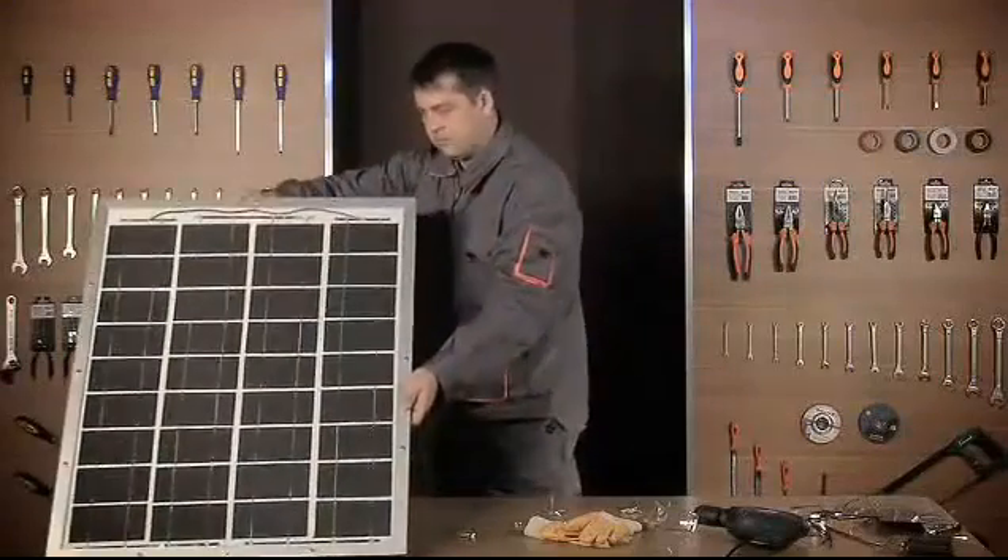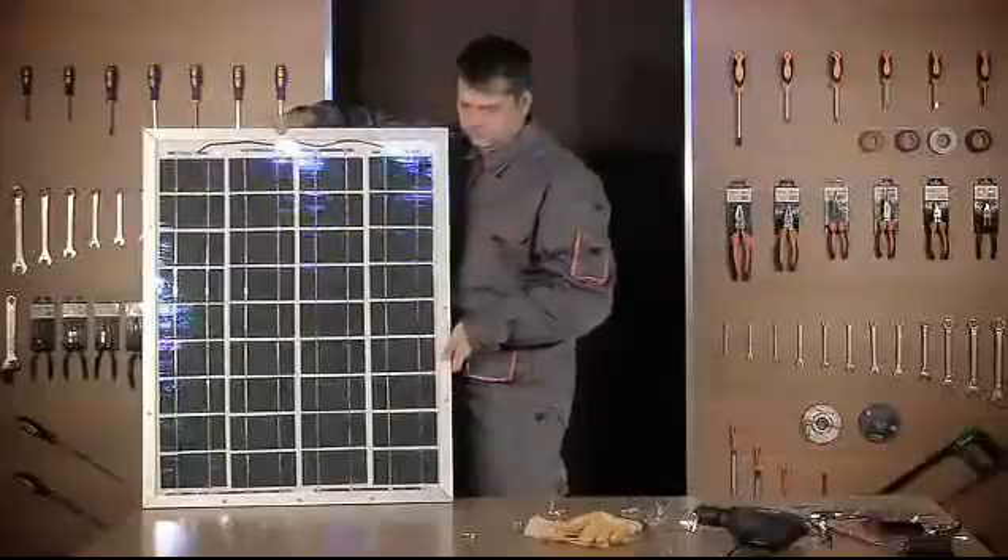You might say, why bother when I can pay somebody to do it? However, consider this: a basic solar installation from a retailer can cost you well over $20,000. But, with proper knowledge, you can build your own quality solar panel, like this one, for under $200.